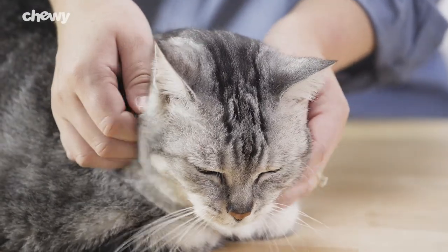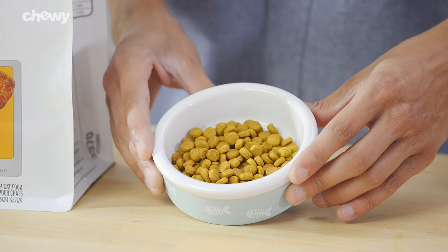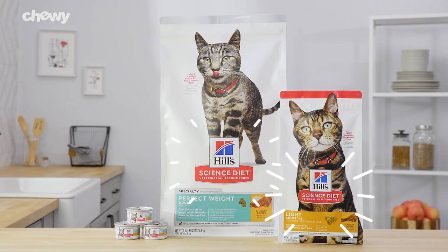Science Diet dry products contain an antioxidant blend to support your cat's immune system and feature natural, high-quality ingredients without artificial colors, flavors, or preservatives. So if you want to support your cat's special needs, try Hill's Science Diet.